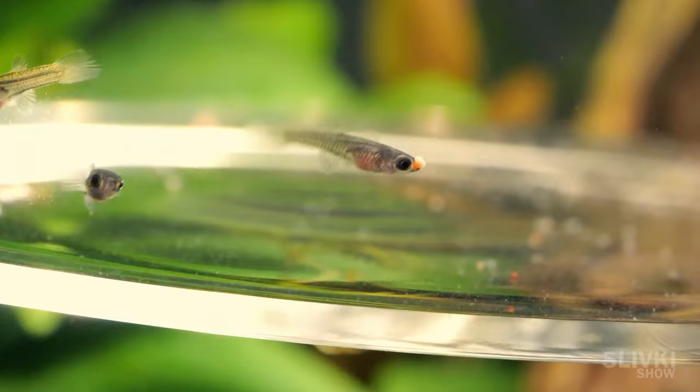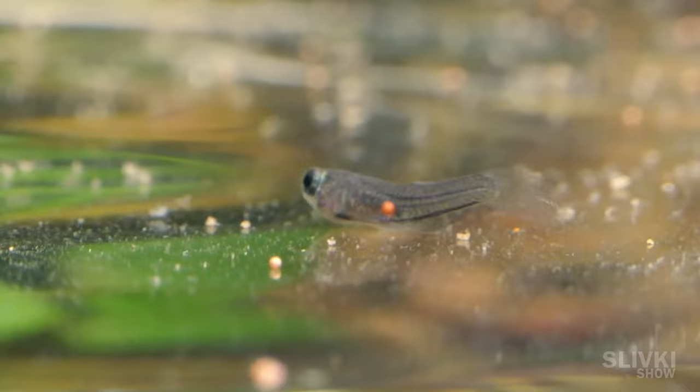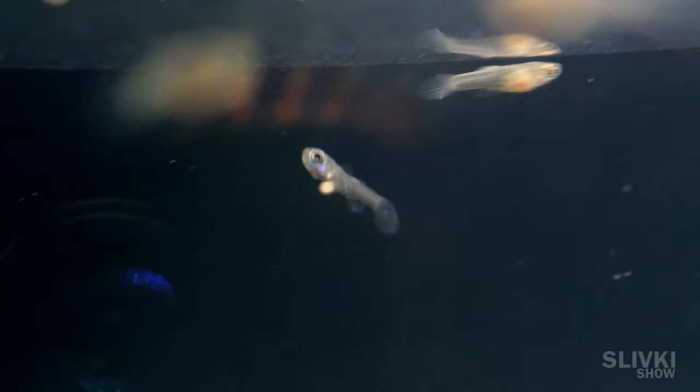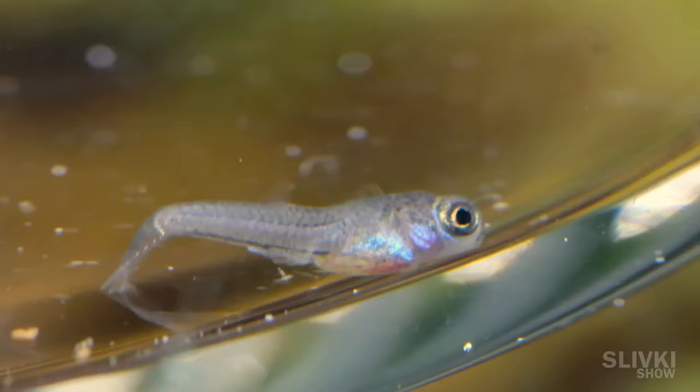The only one who didn't fit the scene was the disabled Johnny, who swam very poorly. In addition to having a deformed tail, he apparently has a problem with the swim bladders, which are air pockets inside the fish's body that provide it with neutral buoyancy. Therefore, Johnny had to work hard with his fins and tail to stay afloat, overcoming gravity and applying much more effort than all the other fish. He got tired very quickly, sank to the bottom, and felt sad.